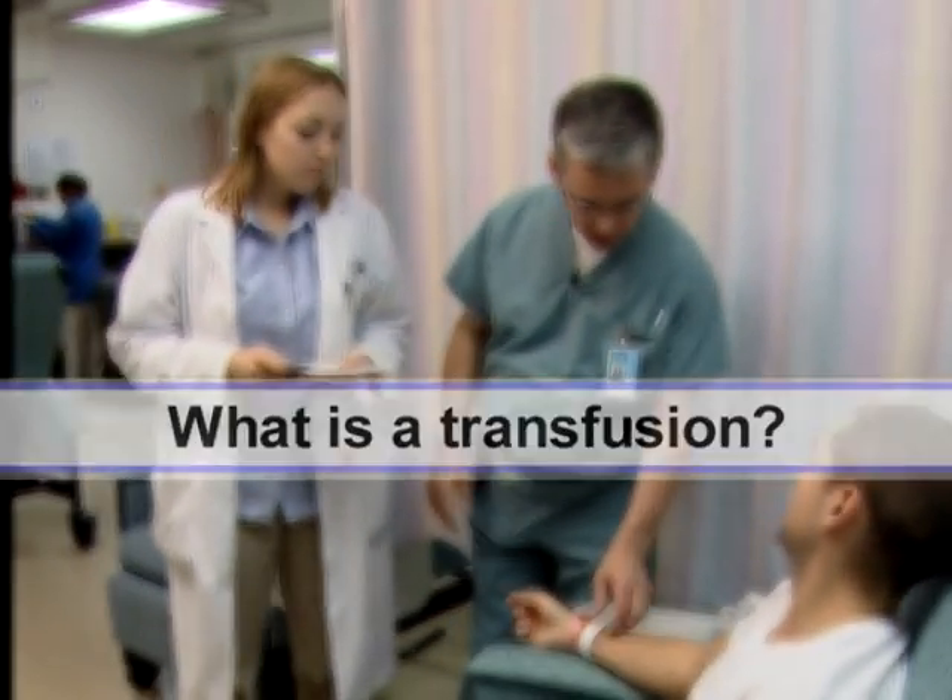I'm Marty, one of the nurses. Before we actually hang your blood product, the nurses have to witness you and the product together.